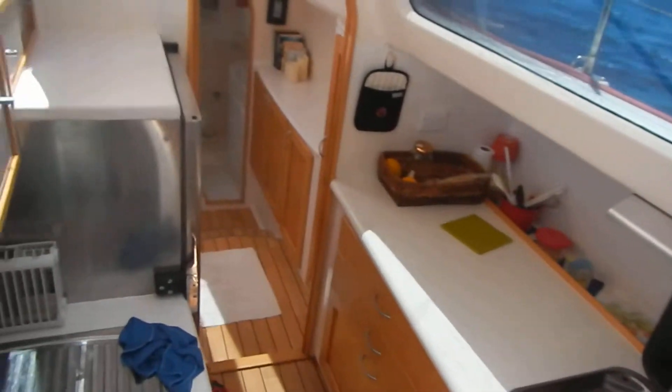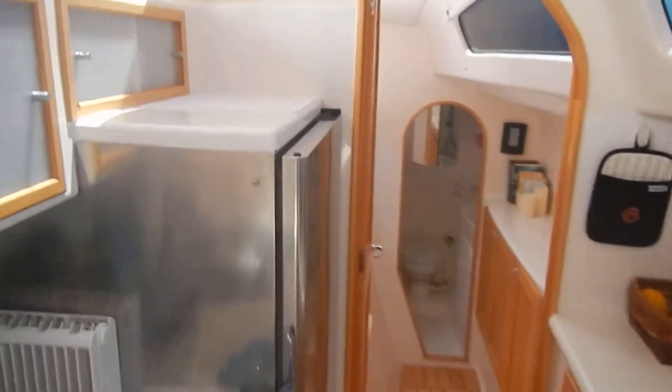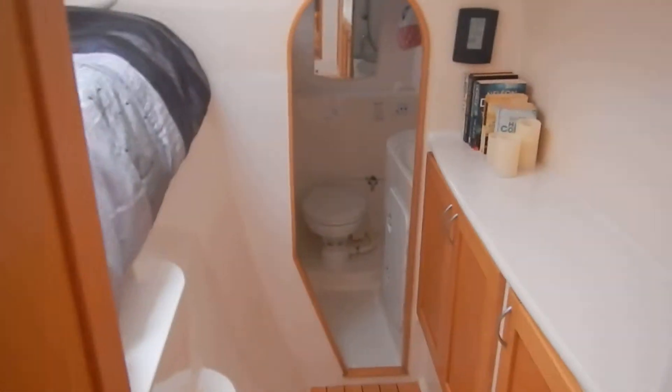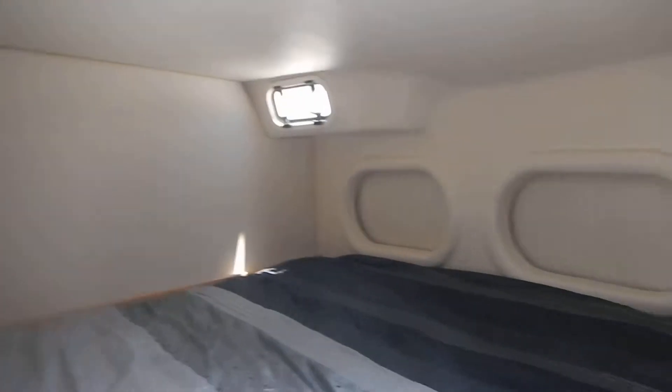And the galley. A nice big fridge here. And that room can be two singles or a double.